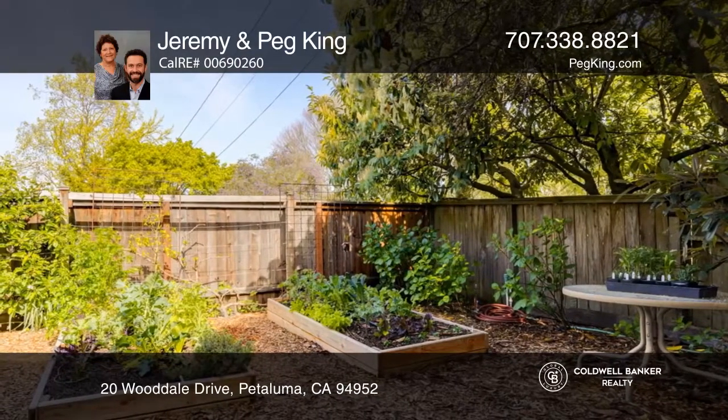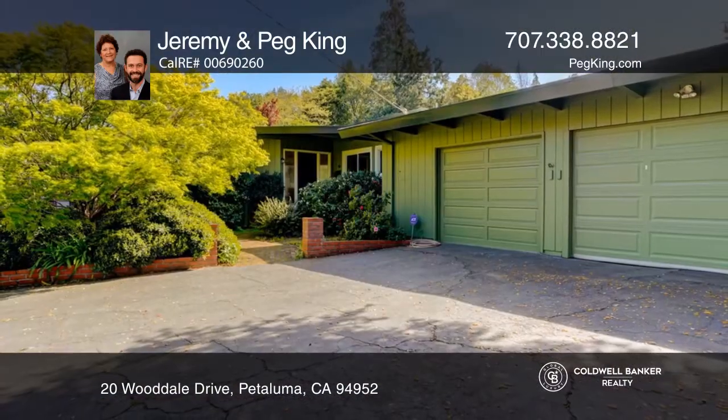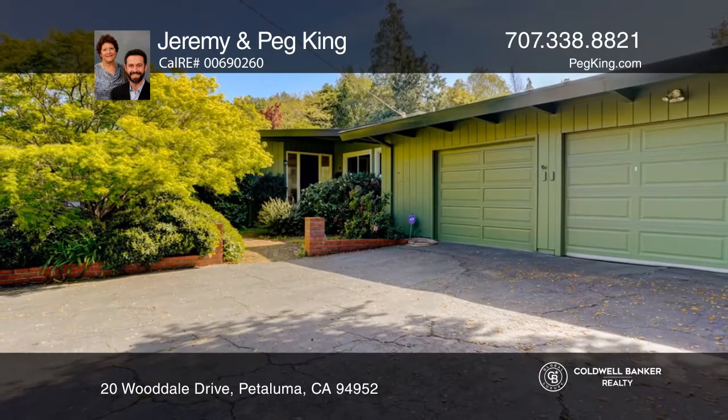It's close to parks, shopping, and dining. Come see all this home has to offer with Jeremy and Peg King.